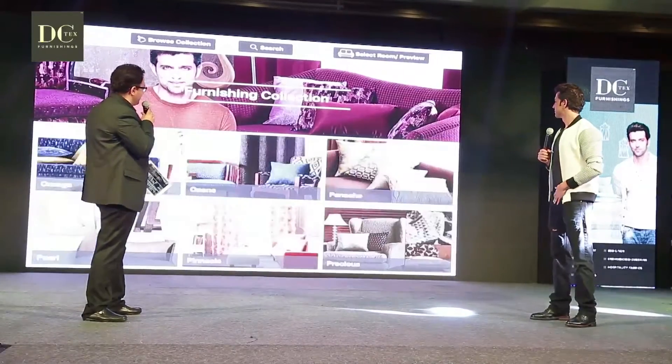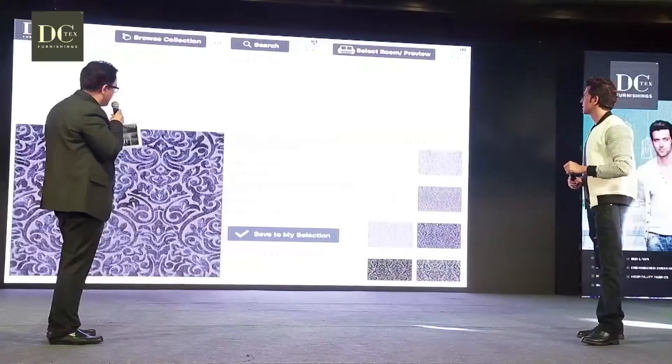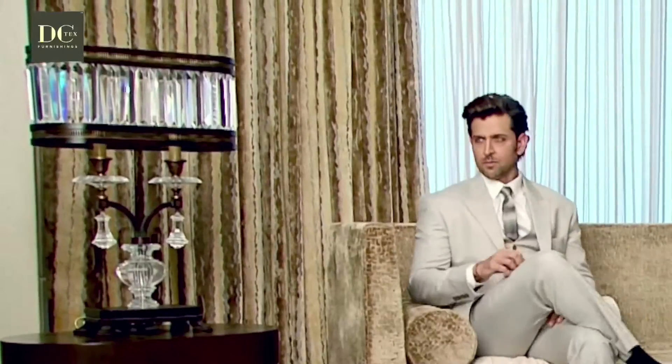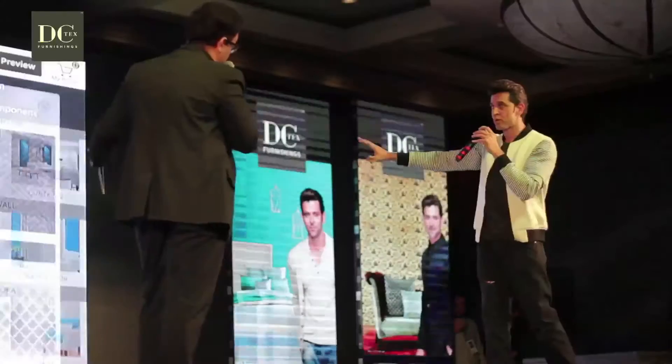This is an app that I would have really used when I was making my home. It just sorts you out so easily and so quickly — it speeds up the entire process. Imagine you go to a store and you can touch and feel the fabric, but now through this app, right there and then, you can also imagine what your room or bedroom will look like with different permutations and combinations of colors — red or gray. This is going to sort people's lives like anything.